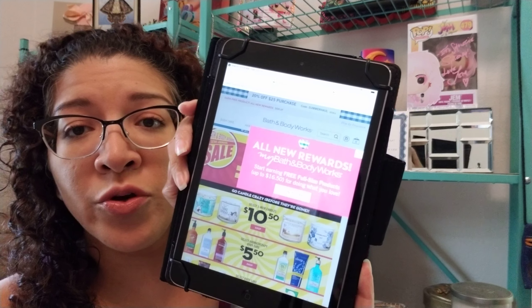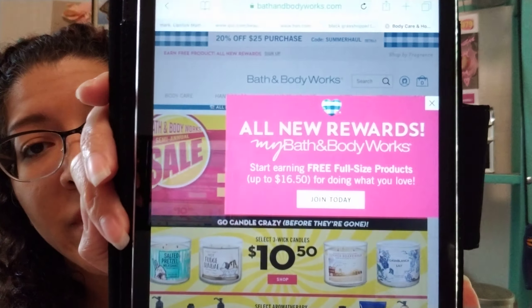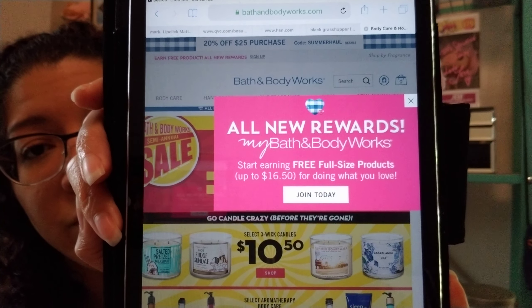There are certain times, like right now, where you can find some candles pretty inexpensive. I have receipts from various sales, but I just want to focus on what I've got. There's another sale going on this weekend — you're going to want to download the Bath and Body Works app. This video is not sponsored, but the app will save you more money. There are coupons on the app that they don't give in the store or online.